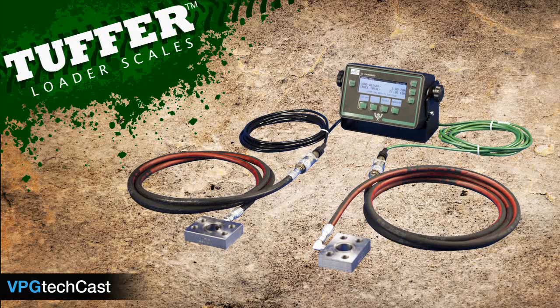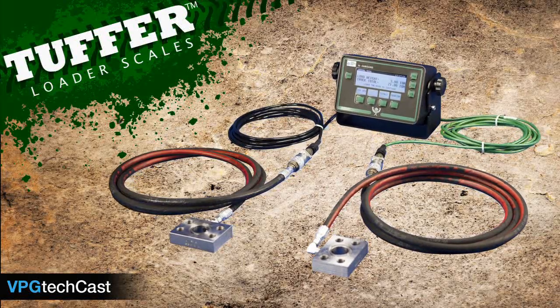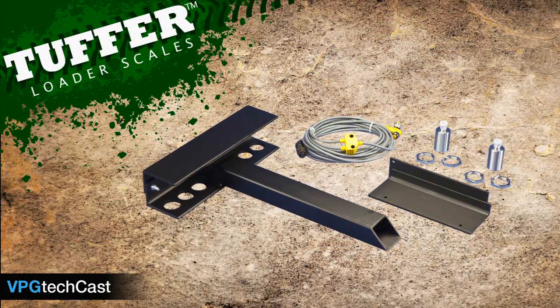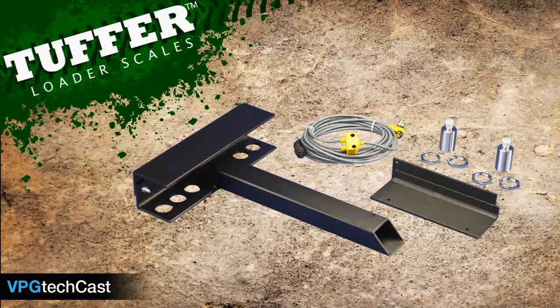Tuffer is a hydraulic-based, weigh-in-motion scale system that provides 1% accuracy without any interruption of normal loading procedures. Tuffer comes complete with all parts required for installation and can be installed on all makes and models of loaders.